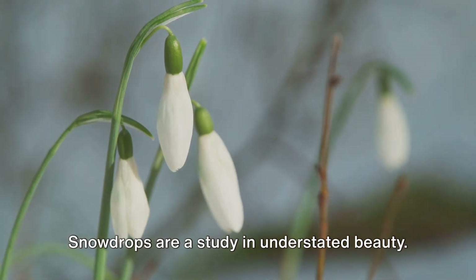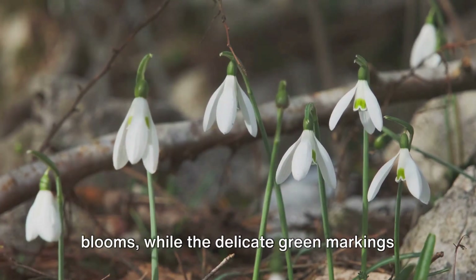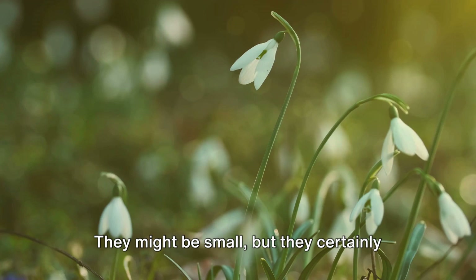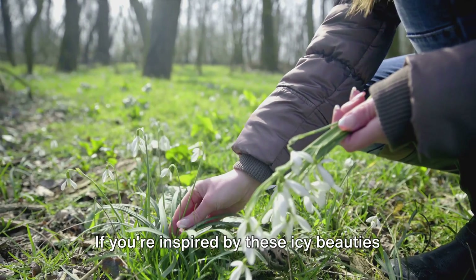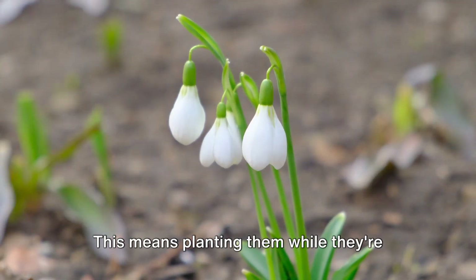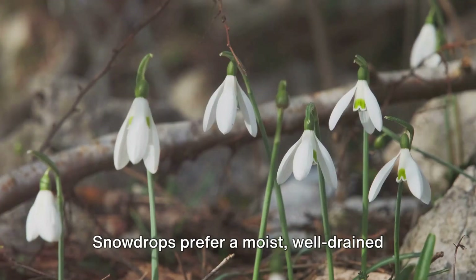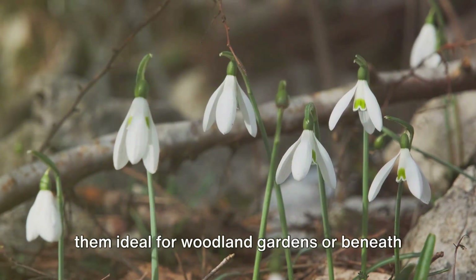But let's not forget their elegance. Snowdrops are a study in understated beauty. Their slender green leaves provide the perfect contrast to their bright white blooms, while the delicate green markings on the inner petals add a touch of intrigue. They might be small, but they certainly pack a visual punch, especially when seen en masse. If you're inspired by these icy beauties and want to create a similar display in your own garden, the key is to plant them in the green — meaning planting them while they're still in leaf, shortly after they've flowered. Snowdrops prefer a moist, well-drained soil and a spot in partial shade, making them ideal for woodland gardens or beneath deciduous trees.